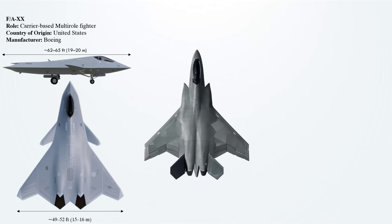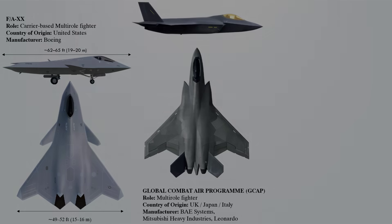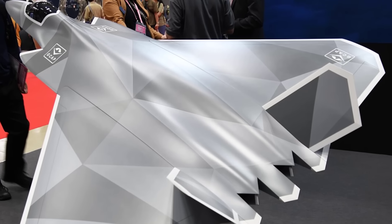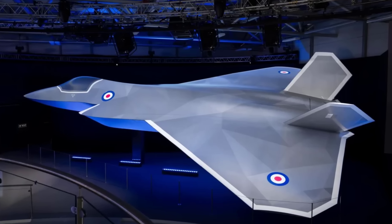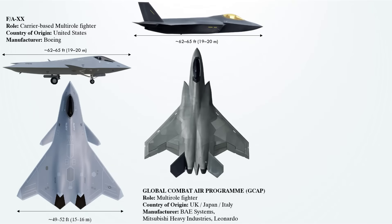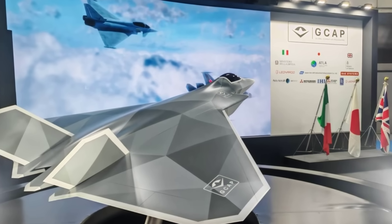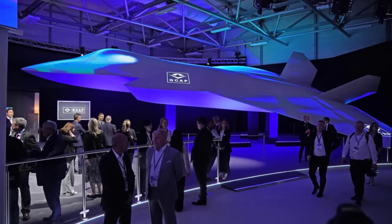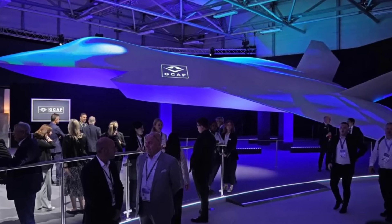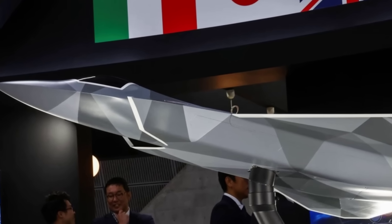The Global Combat Air Program (GCAP) is a joint sixth-generation fighter development initiative between the UK, Japan, and Italy. It merges the UK's Tempest and Japan's FX programs to produce a next-gen stealth fighter by 2035. The jet is projected to be slightly smaller than older sixth-generation jets, with a length of 19 to 20 meters (62 to 66 feet) and a wingspan of 16.5 meters (54 feet). Its large delta wing, swept at 50 degrees, is designed to optimize fuel efficiency for long-range missions. Height is expected to be around 4.5 meters (15 feet), and it is slightly bigger than the Eurofighter Typhoon.